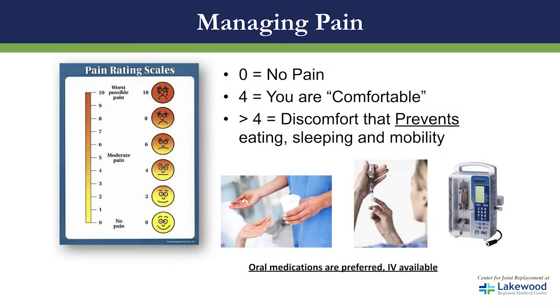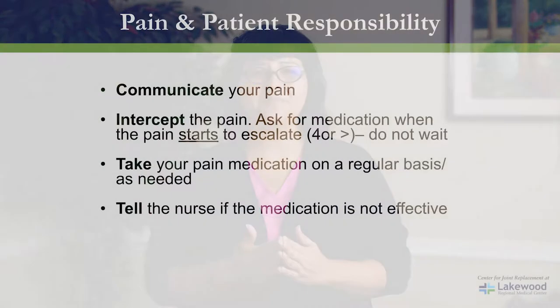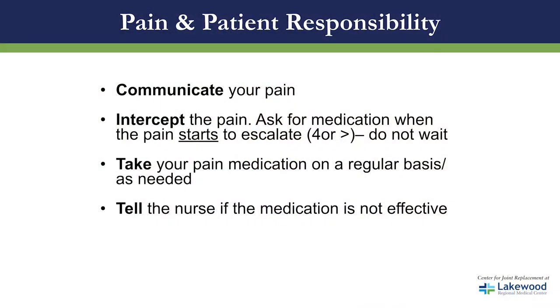Let's talk pain management — and the key word here is management. We use a scale of zero to ten: zero being no pain and ten being the worst pain you ever felt. Our goal is to keep you at four or less. If your pain goes to four or more, we ask that you contact your nurse so she can intervene. Pain control is an important part of our program — it allows you to eat, sleep, and get moving. Please communicate your pain to us, as we need to hear from you when it reaches four or more.